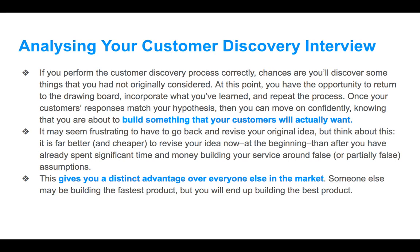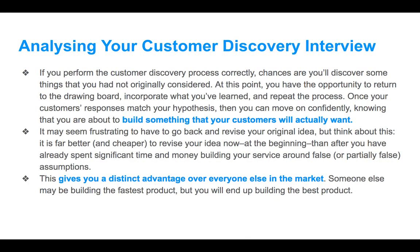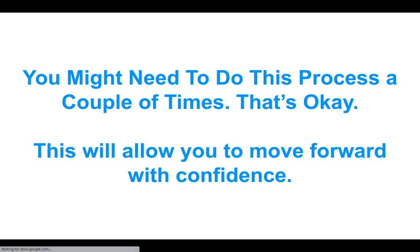This gives you a distinct advantage over everyone else in your market. Someone may be building the fastest product, but you'll end up building the best product. Someone might be established for twenty years with reviews and a decent website, but you're coming in with a fresh look based on what the current customer's needs and problems are. Customer needs and problems change over time, so you're looking at a current view. This is why you shouldn't get intimidated by competitors — you're building something different.